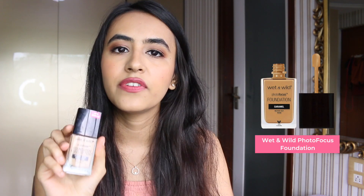First, let's talk about foundations. They have amazing offers on NYX and Wet n Wild. My first recommendation is the Wet n Wild Photo Focus Foundation — it gives the most beautiful natural-looking finish and comes in a lot of shades. It's very lightweight but has buildable coverage.